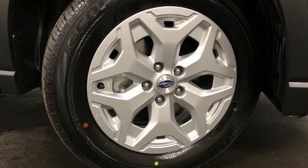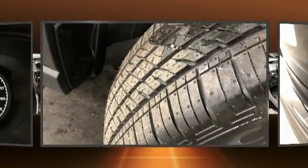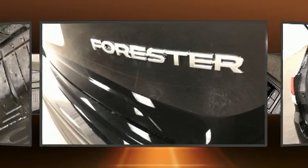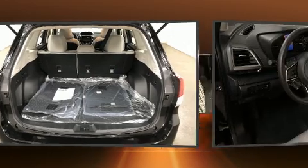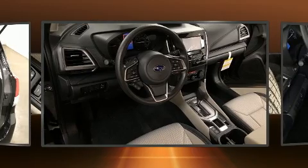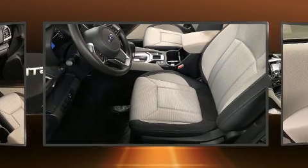Subaru also prioritized safety and security with features such as dual front impact airbags with occupant sensing airbag, front and side impact airbags, traction control, brake assist, ignition disabling, and four-wheel disc brakes with ABS. Electronic stability control ensures solid grip atop the road surface, no matter how challenging the driving conditions.